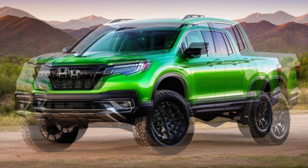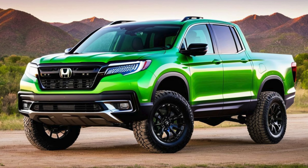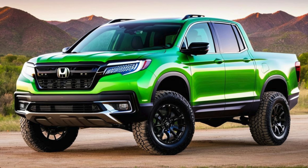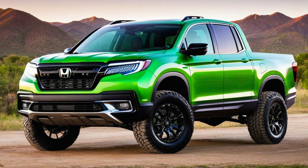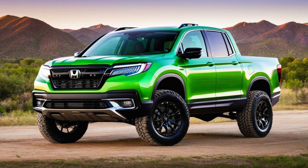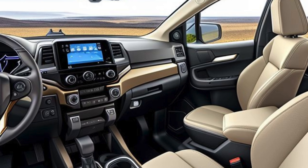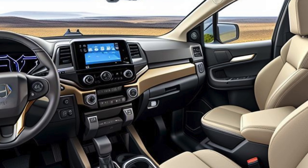On the sides, expect pronounced wheel arches and updated alloy wheel designs ranging from 18 to 20 inches, paired with all-terrain tires for a more off-road capable stance. The rear will continue to feature the Ridgeline's signature dual-action tailgate and in-bed trunk, with potential refinements to enhance ease of use and accessibility.